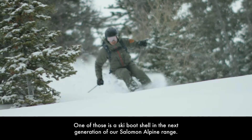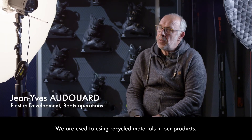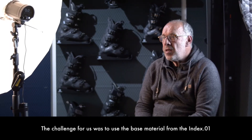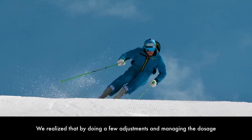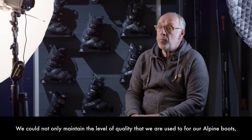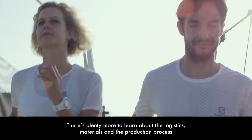Dans la prochaine génération de notre gamme alpine Salomon, nous avons l'habitude d'utiliser dans nos produits des matériaux recyclés. Le défi pour nous, ça a été d'utiliser les matériaux qui sont utilisés pour l'Index 01. On s'est aperçu que moyennant quelques réglages et quelques bons dosages, on arrivait à ne pas dégrader les matériaux utilisés pour la chaussure alpine, voire même à les bonifier. This is only the beginning — there's plenty more to learn about the logistics, materials, and the production process of creating more sustainable footwear.